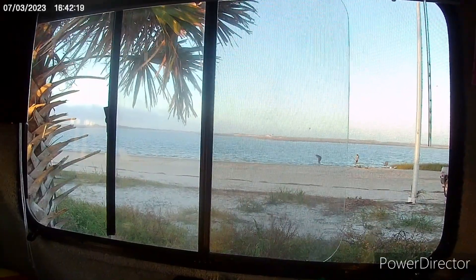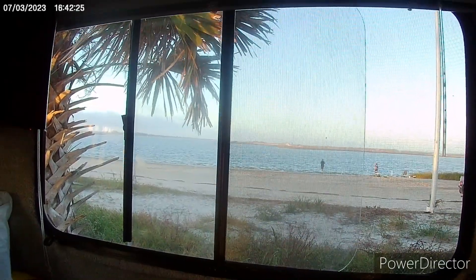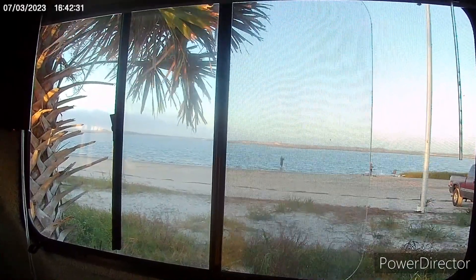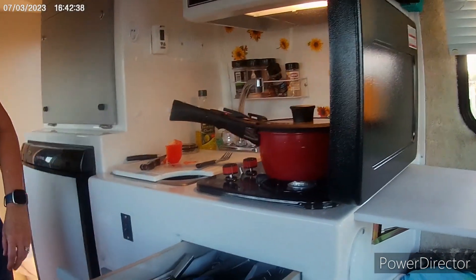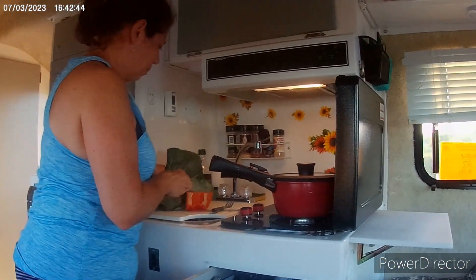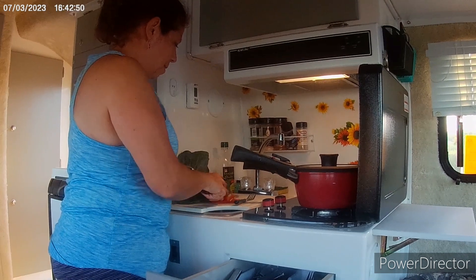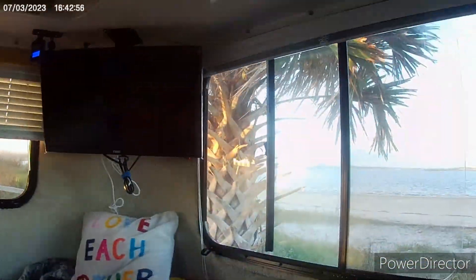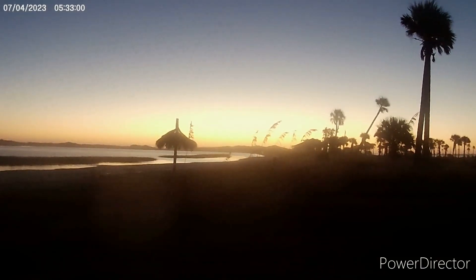We made it to Florida! We're at Huguenot Park outside Jacksonville. This is the view out of our back window from our campsite. Lisa's making dinner — we got some veggies, collard greens that we got from that farm we stayed at last night. I don't think I've ever had collard greens before, so should be interesting. We came here last year and I think the view out of this site is a little bit better than last year.